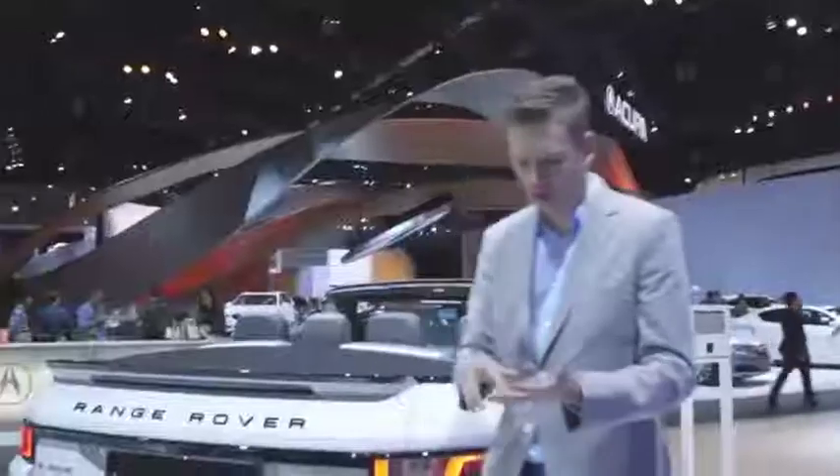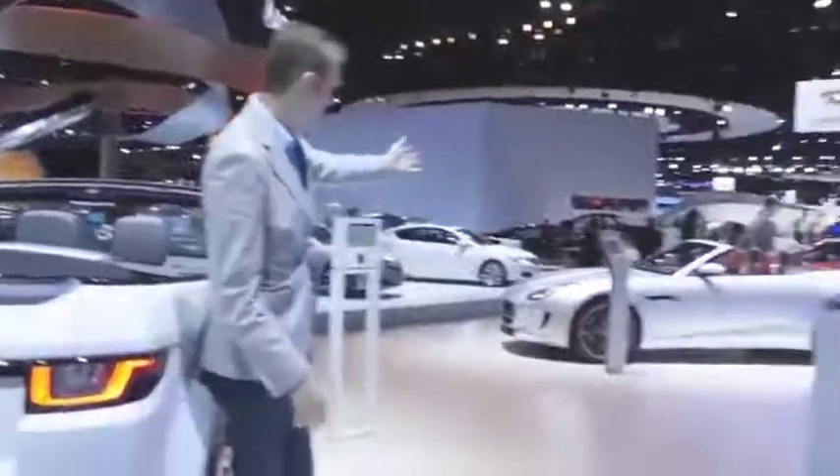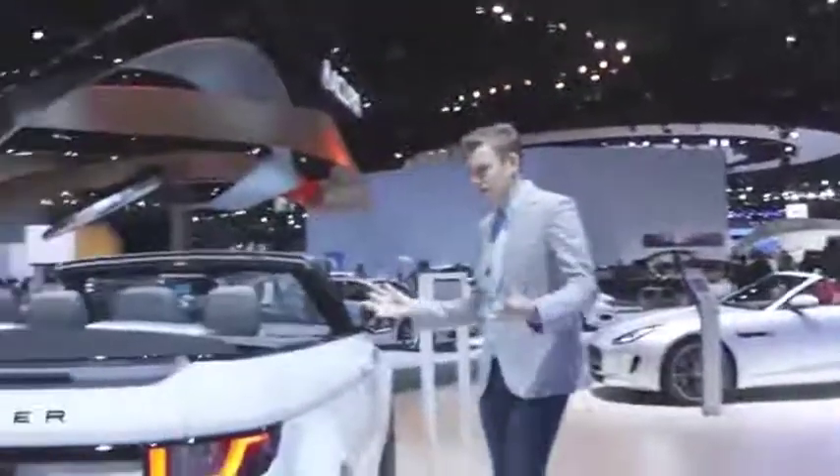This is a car without obvious rivals. Maybe shoppers will look at an Audi A3 convertible, maybe a Jeep Wrangler, maybe even something like an F-Type Roadster. It really is that much of a niche.